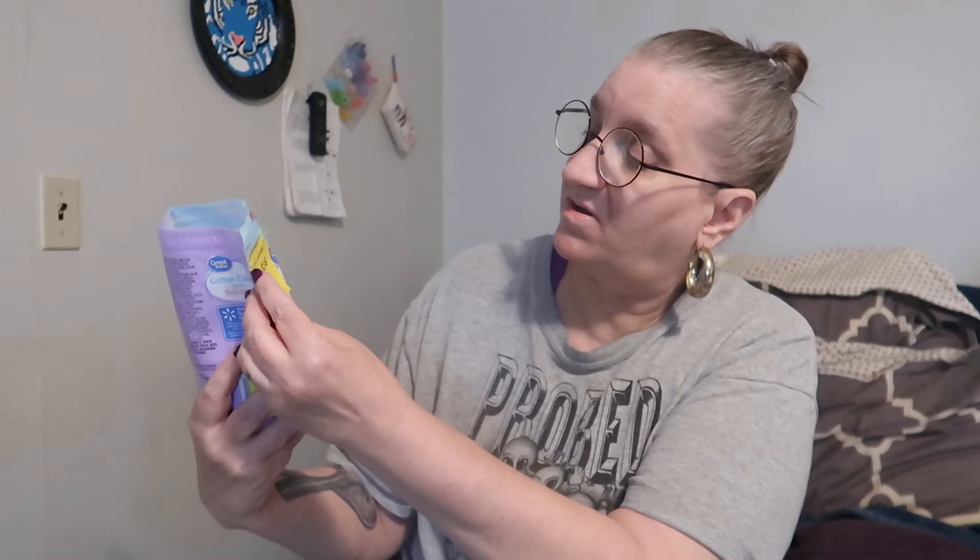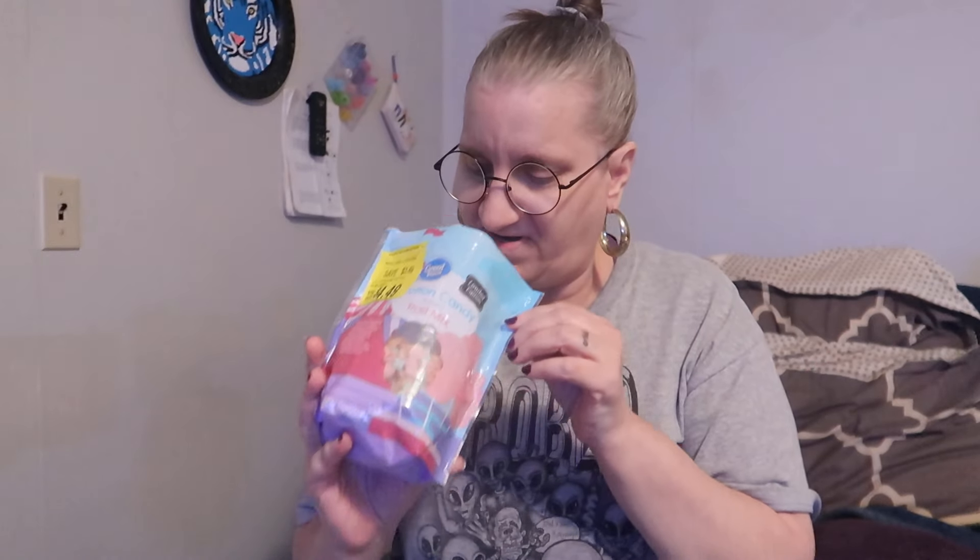Let's open this up. This is a Great Value brand, so this is a Walmart item. I can already smell it just from unsealing it. It was on sale for $4.49 — I'm not sure what the original price was, but I'm guessing it was around the five dollar range, so a little baby discount.